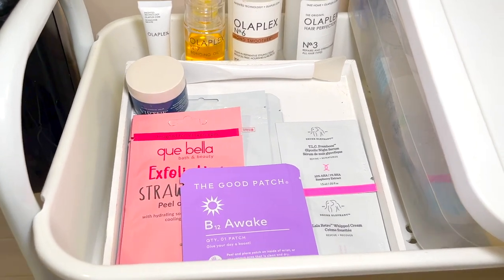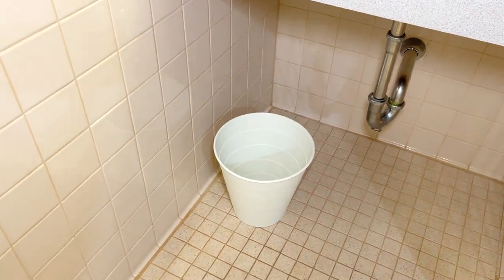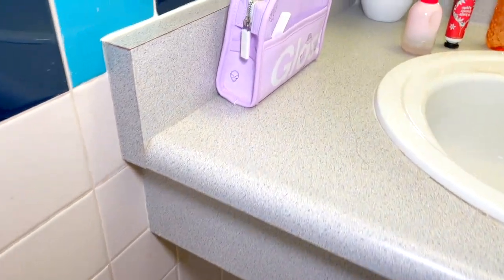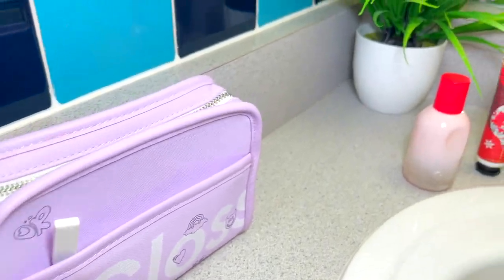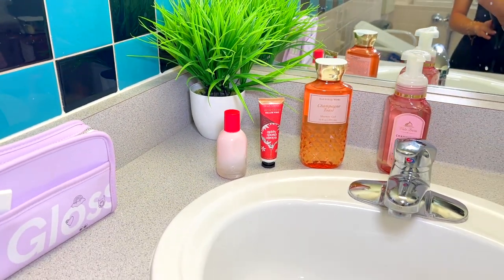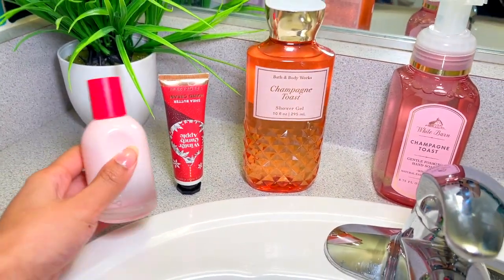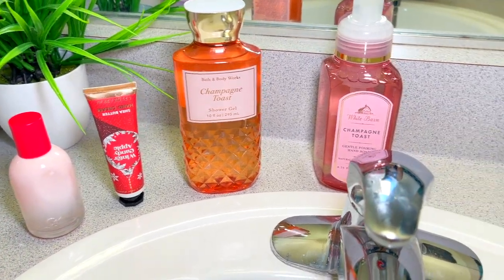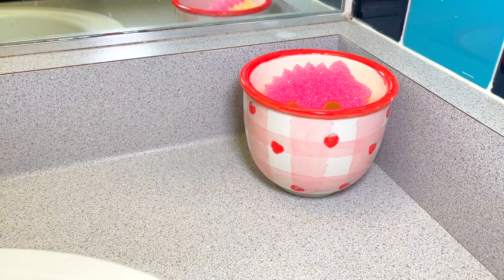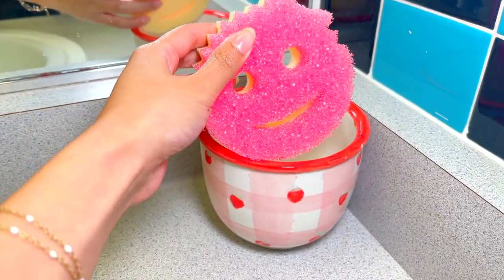Behind the cart I have all of my Olaplex products — I'm trying to get more into hair care and stay consistent. This trash can is from IKEA, only four dollars. At my sink, I have a Glossier bag with my most-used skincare. In the corner I have a plant from Amazon, alongside Bath & Body Works soaps, gels, and lotion. This perfume is Glossier's You perfume — it smells so good, one of my favorite scents. Lastly, I have this pot I made at Color Me Mine — I use it to hold my little sponge.